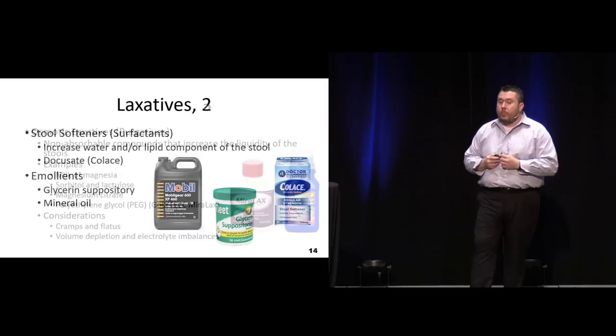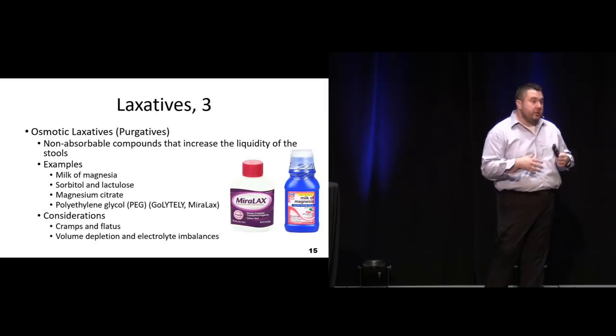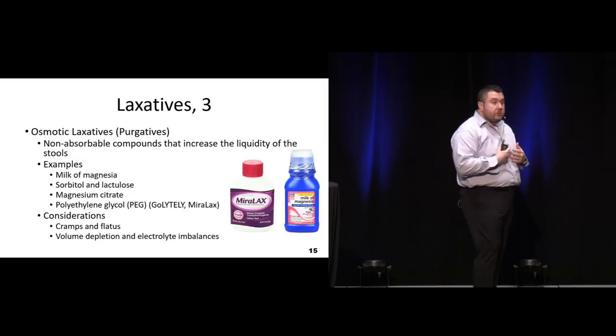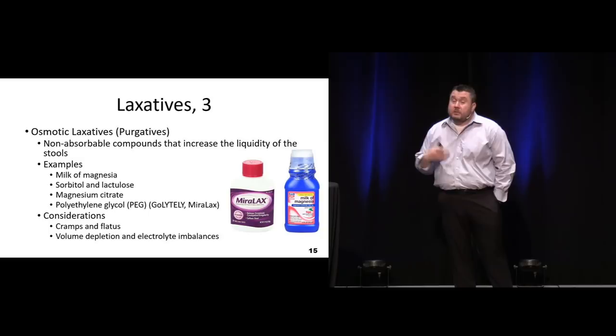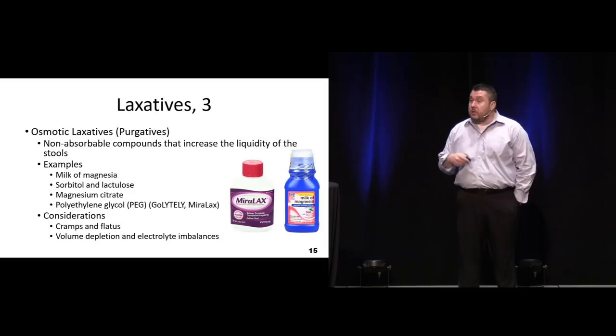Emollients come into play here, like glycerin suppositories or mineral oil - these lubricate the area and hopefully prevent or treat constipation without actively causing elimination. Our true laxatives include osmotic laxatives or purgatives - these are your dumpers. They're going to actually change the water concentration, pull in more water and make it more liquefied. They'll sometimes increase peristalsis, but some can have significant side effects including diarrhea, cramping, and pain in excessive amounts. They work pretty well and are not as harsh as some other options - good for the person who just comes in full of stool.